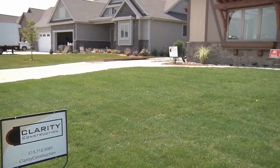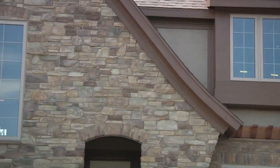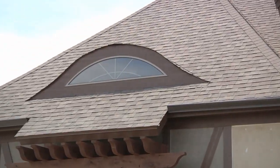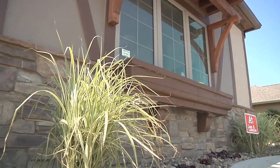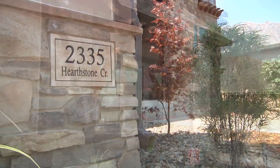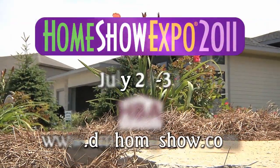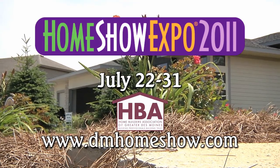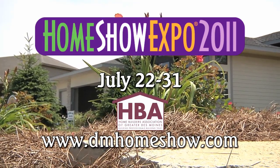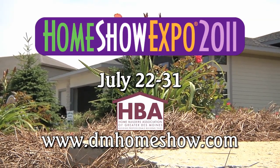Justin's Expo home is for sale, and there's a lot of value built in. Vendors want their products in Home Show homes, so they compete to get their product featured, and those deals get passed on to the homeowners. Justin's Expo home has close to 4,000 square feet of finish. Come see it during the Expo, and in the meantime, go to dmhomeshow.com for more details on Clarity Construction.